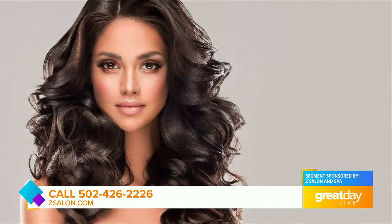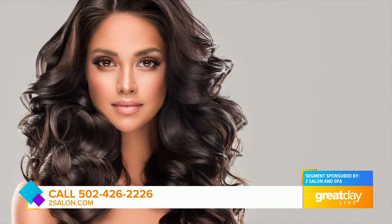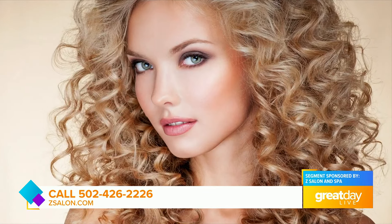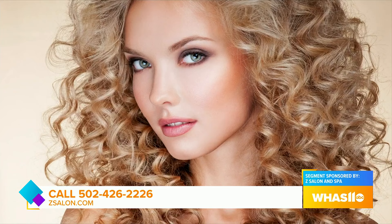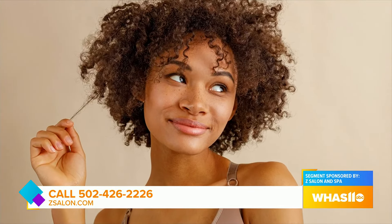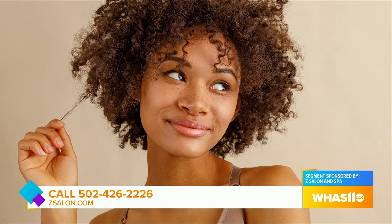If you have some natural wave, perms can give you a more consistent curl throughout. They can also add volume, and they can make smooth styles where you do thermal styling stay and last longer for you. So you'll just get those same results that you created that morning throughout the day.